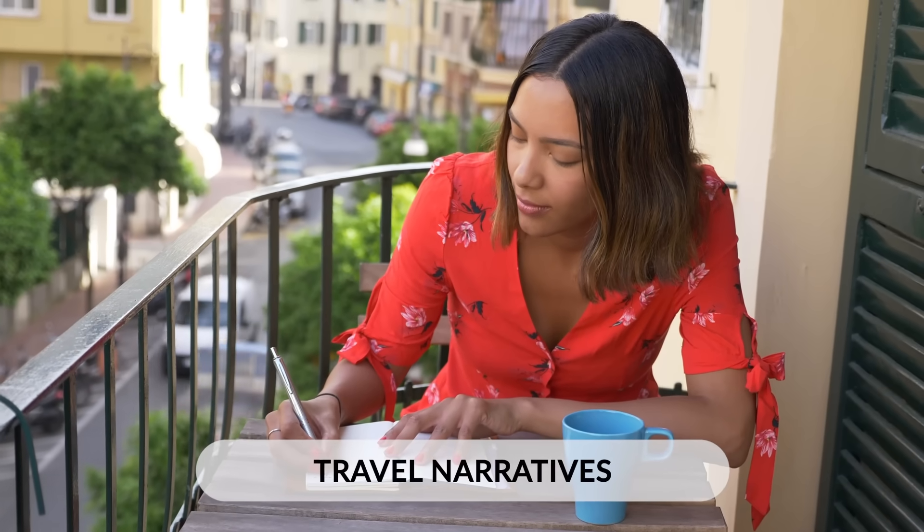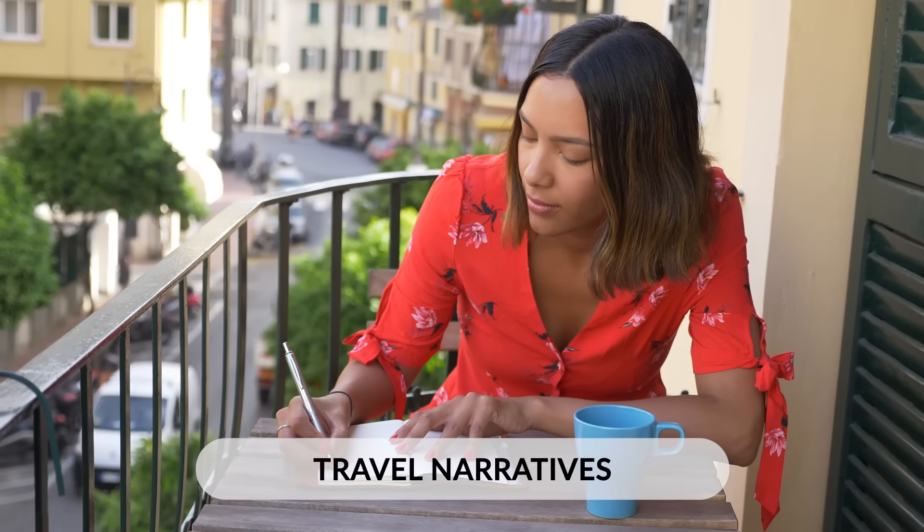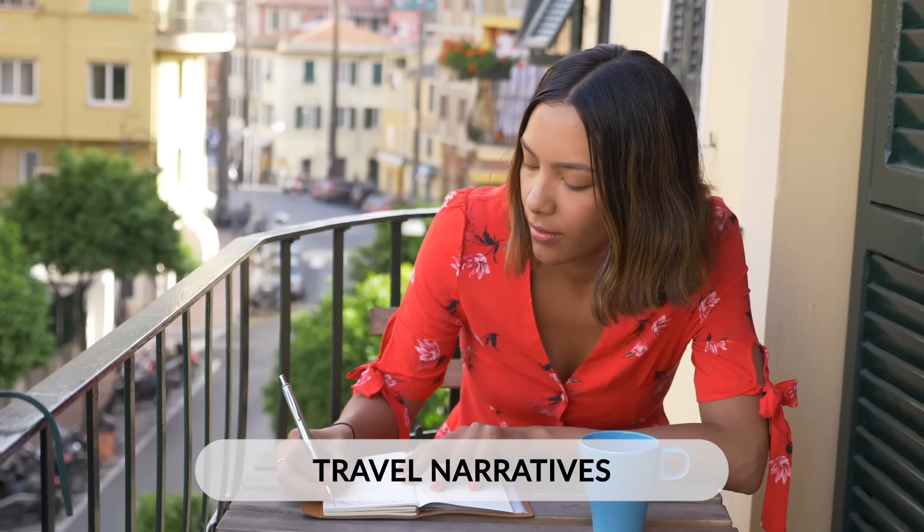Travel narratives show geographers what people think of a place, what they observed and experienced while visiting or living in an area. Travel narratives can often show a more unfiltered perspective of a place and can reveal what everyday people experience while visiting a place.